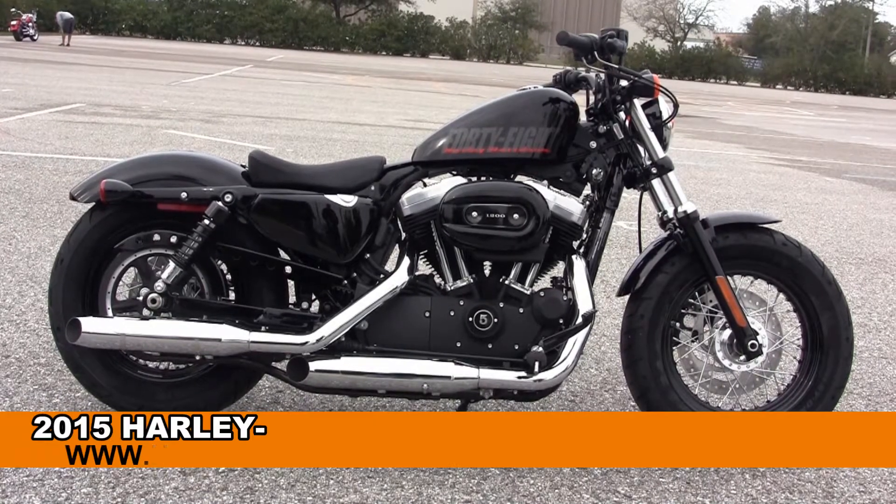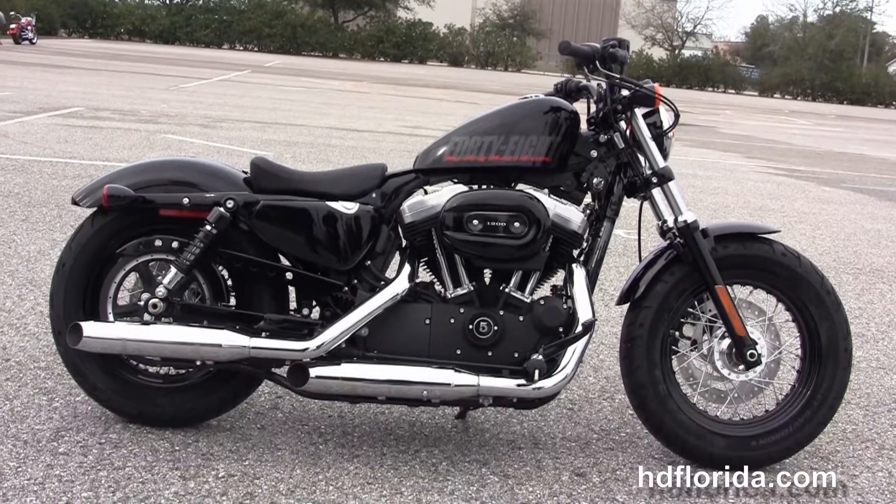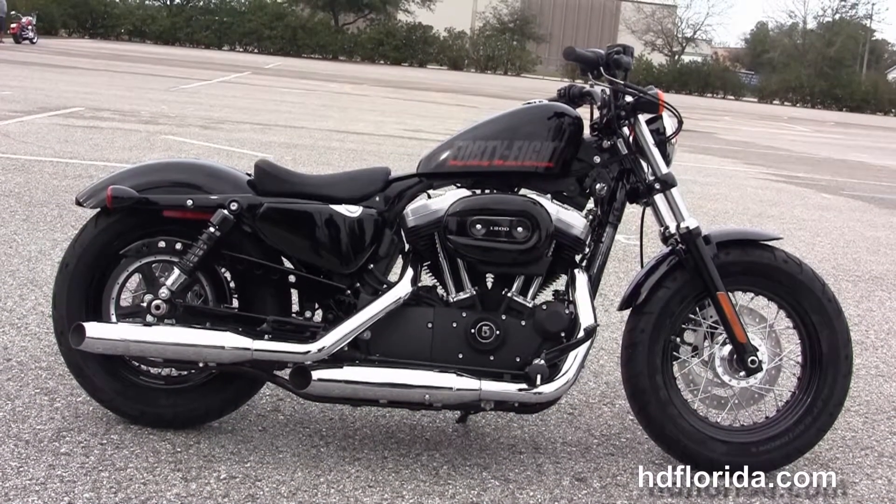Welcome everyone to the world famous Harley-Davidson of Brandon. Today I've got a few things to say about this tremendous brand new 2015 48 model Sportster.